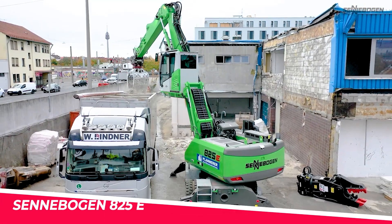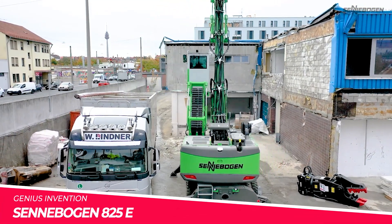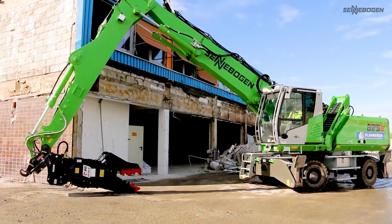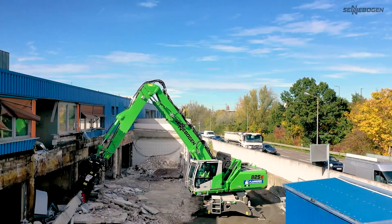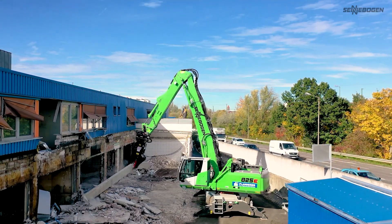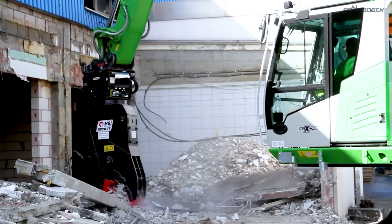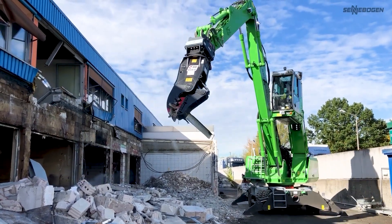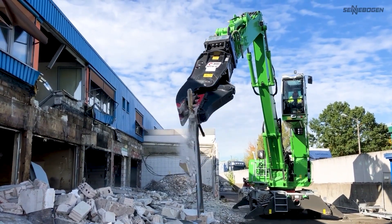Sennebogen 825 E Selective Dismantling. The green machine is built to dismantle with this specialised configuration from German experts Sennebogen. The unique elevating cab maximizes visibility with precise control of the powerful shear attachment.